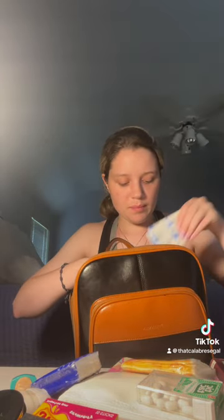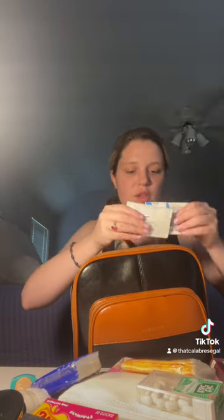Tissues, band-aids, a bunch of other band-aids including SpongeBob ones. Hubba Bubba bubblegum.